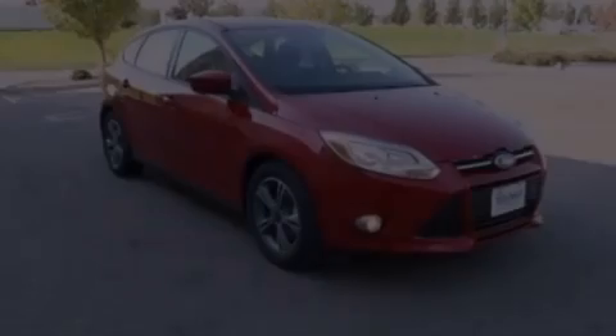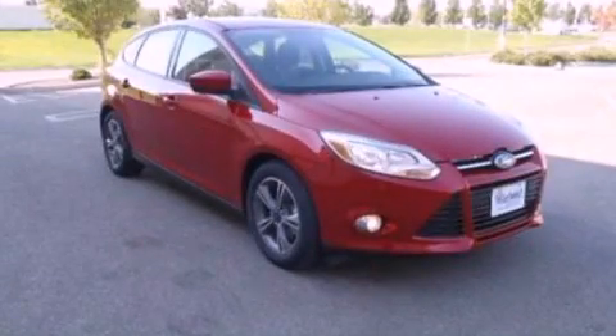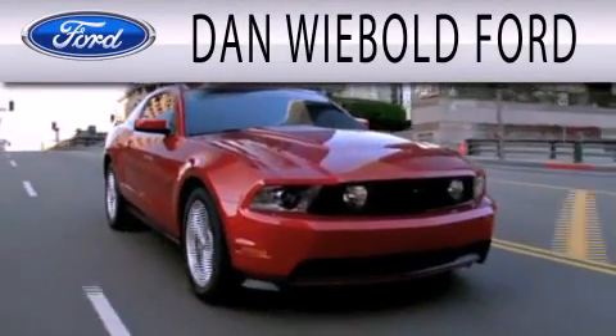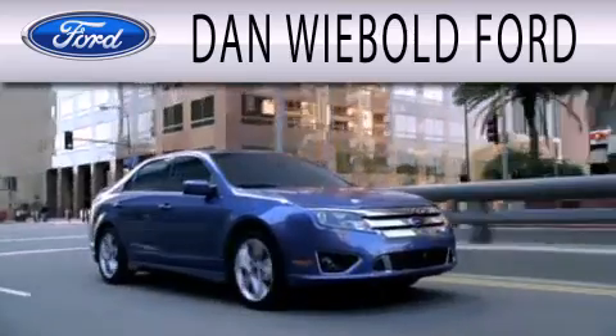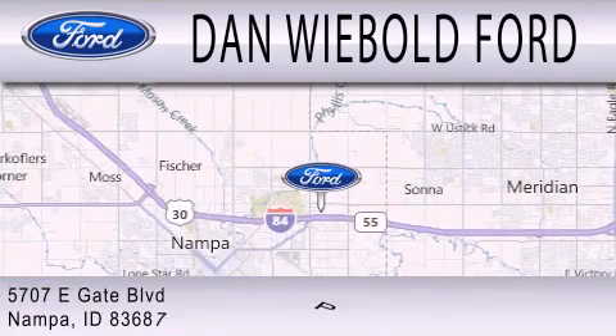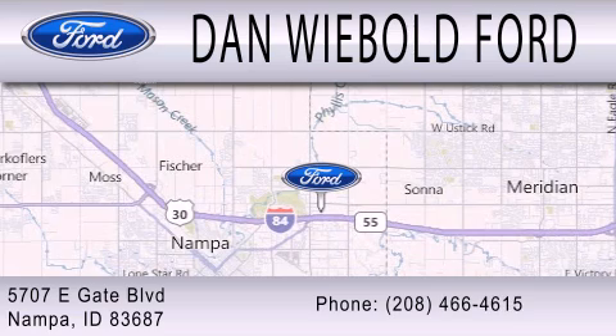Please call today to reserve this vehicle for a test drive. Dan Webold Ford is dedicated to doing everything possible to ensure that the experience you have selecting your next vehicle is as pleasant as possible. We are located at 5707 Eastgate Boulevard in Napa.